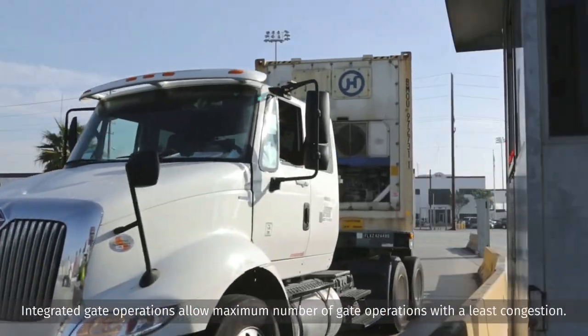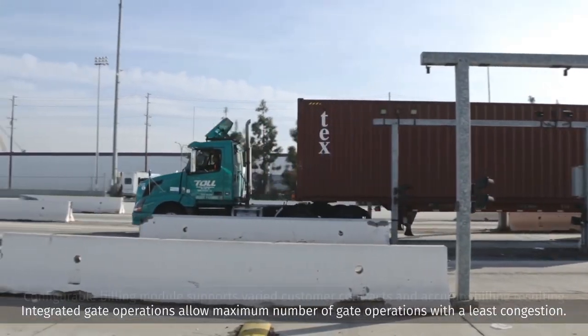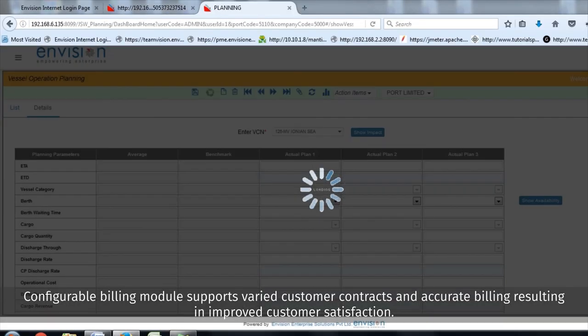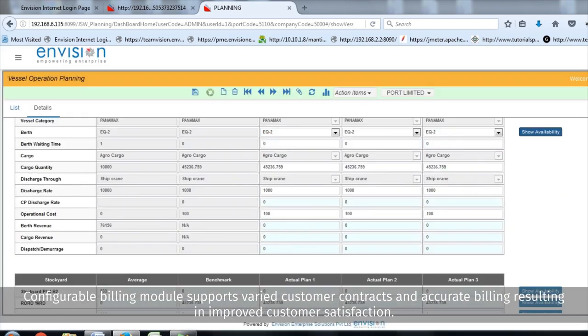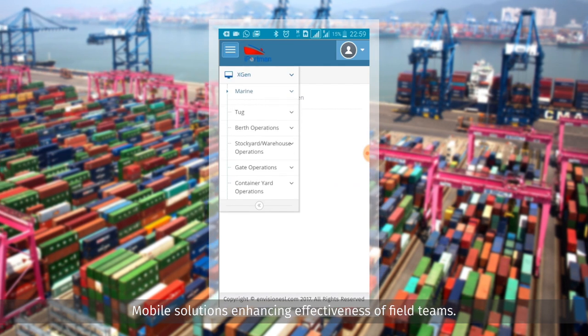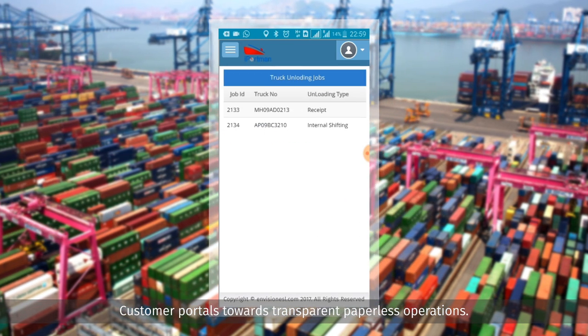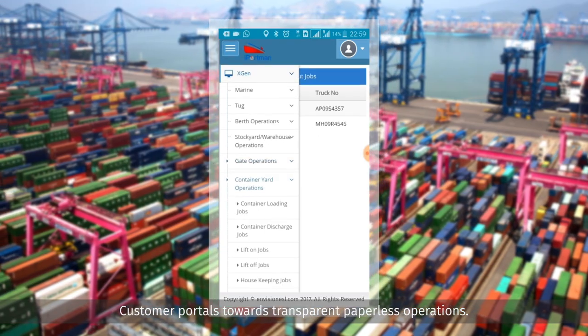The integrated gate operations allow for the maximum number of gate operations with the least congestion. The configurable billing module supports varied customer contracts and accurate billing, resulting in improved customer satisfaction. Mobile solutions enhance the effectiveness of field teams. Customer portals enable transparent, paperless operations.